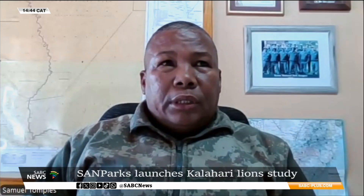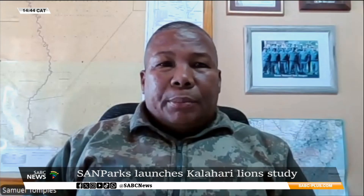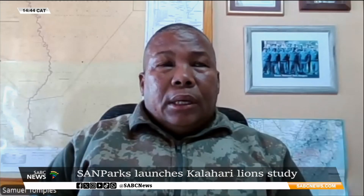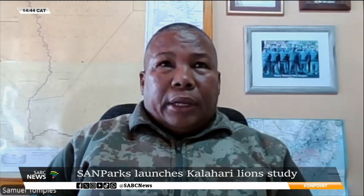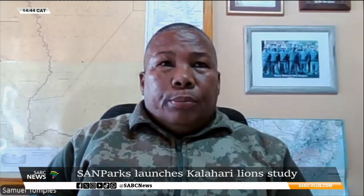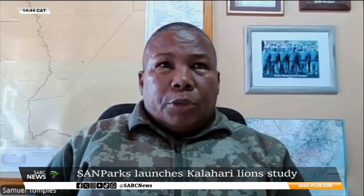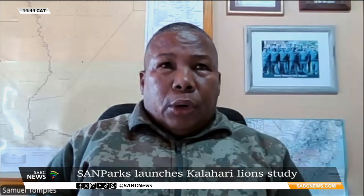We want to survey the population in general for the entire Kgalagadi Transfrontier Park. When we get a sighting, the team will take pictures of the lions — left face, right face — and also record scars, whiskers, and all that. We also put camera traps at specific locations, especially those off the tourist roads.